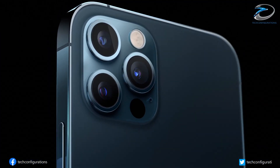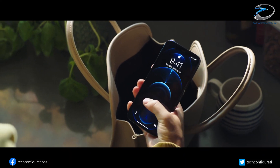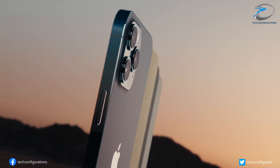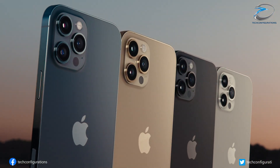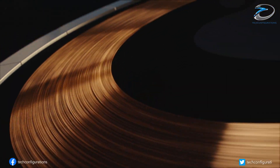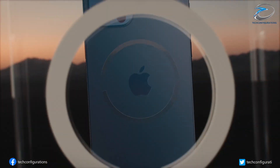We also expect to see two new color options for the Pro series: matte black and bronze. That's pretty much what we have here for now. We'd love to know your thoughts on this — hope you enjoyed the video and found it informative, and if you did, hit the like button and stay subscribed for more.